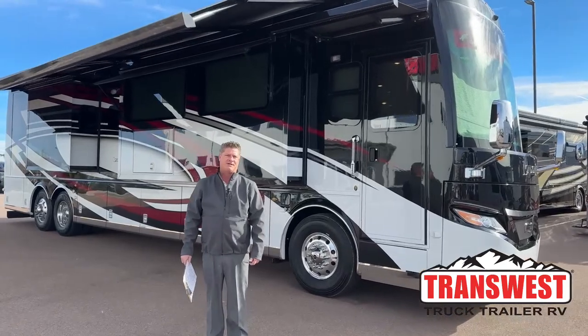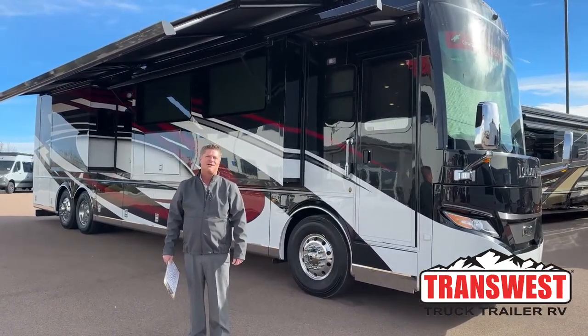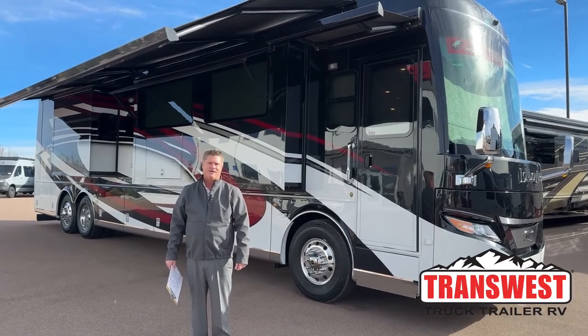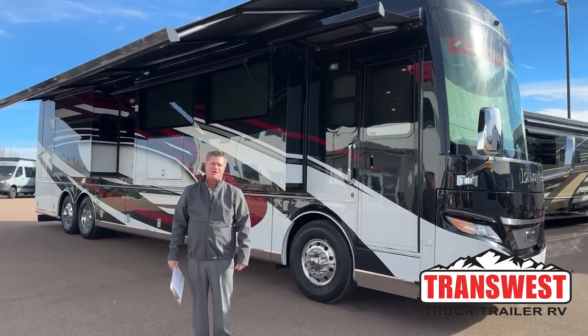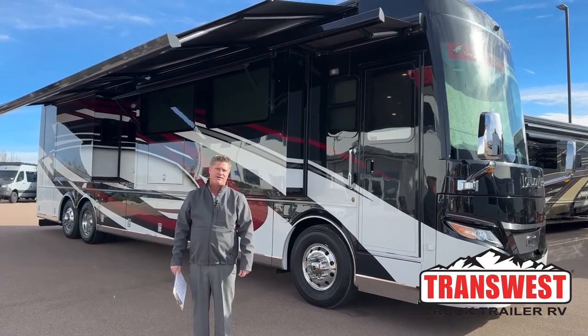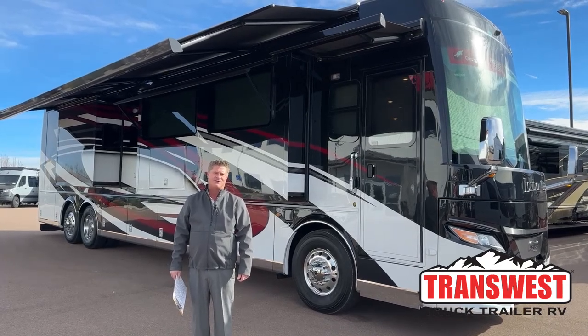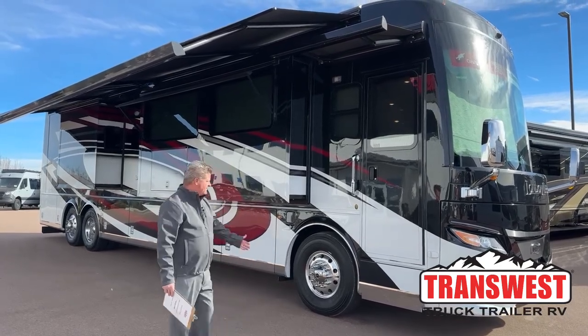Good morning. Thank you for coming to us from TransWest Truck Trailer RV in Fountain, Colorado. Today we're going to talk about the 2023 Newmar London Air 4521, stock number 5N220606 if you'd like to tune in. Let's get started.